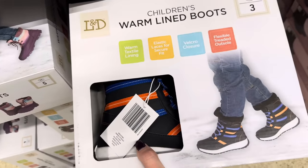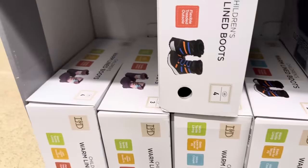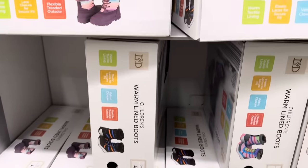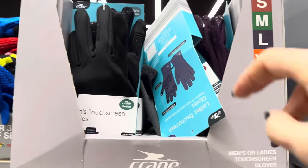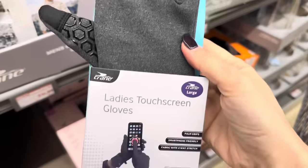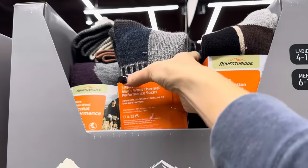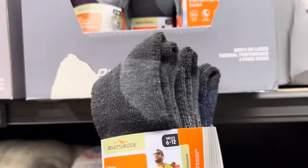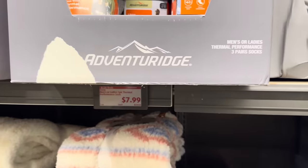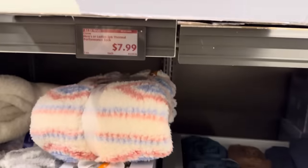There are also blue boots — those kind of remind me of the 80s. Purples, pinks, and greens — so fun! $14.99, and I'm seeing sizes 2 through 5. Touchscreen gloves for men or women — purple, black, and gray, with palm grips, smartphone-friendly fabric, and four-way stretch. $7.99, small up to extra large. The thermal performance socks are seriously thick — three pairs, wool blend, fully cushioned, arch compression. $7.99. Available in purple, gray, and dark gray.